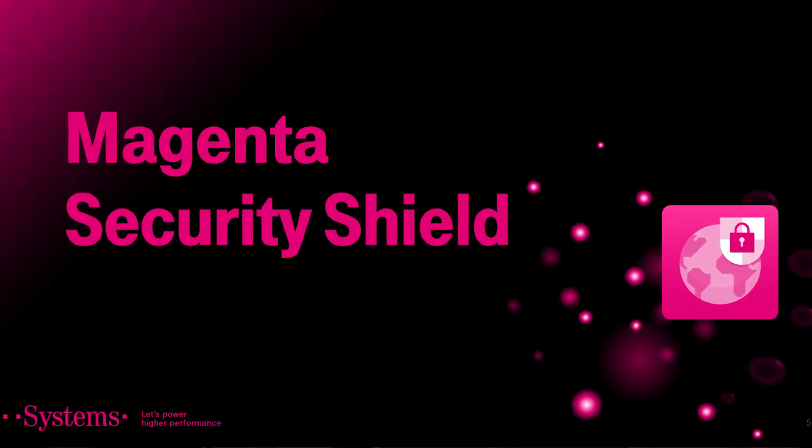This is all about the product Magenta Security Shield. I hope I have sparked your interest and you have understood how we will be able, with eagle's eyes and our cybersecurity professionals, to uplift your security to the next level. If you need further information, please check out our landing page. Are you interested in this product? We would be more than happy to get in contact with you. See you soon.